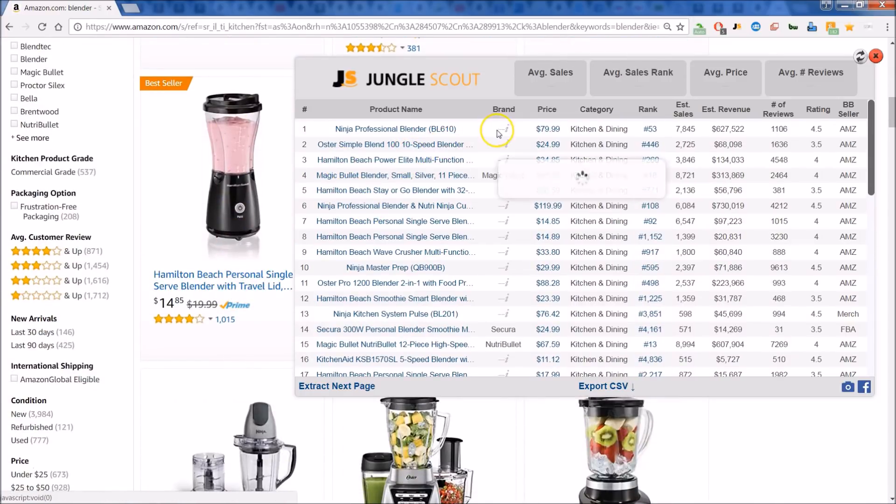You have the brand if it's available, the price — what's cool about this is you can see the reviews right up here at the top. Everything's kind of summarized for you: you get the average price and the rank. Check this out — you can look at how many sales are estimated that they're doing per month, and you can get a quick look at the rank.